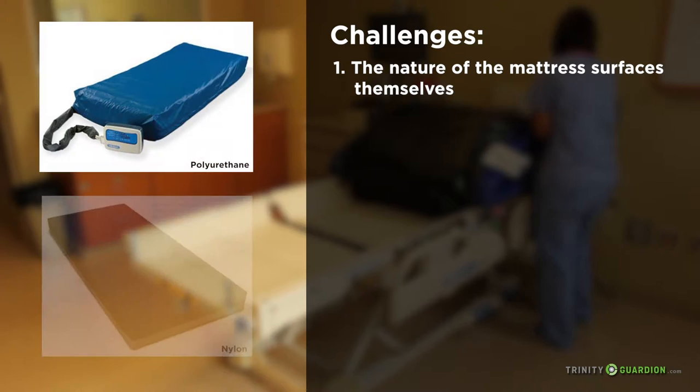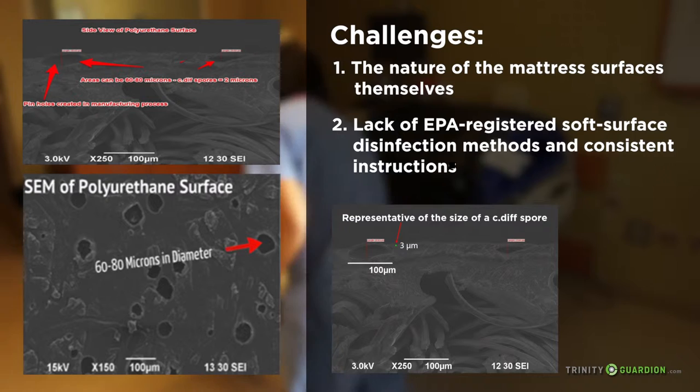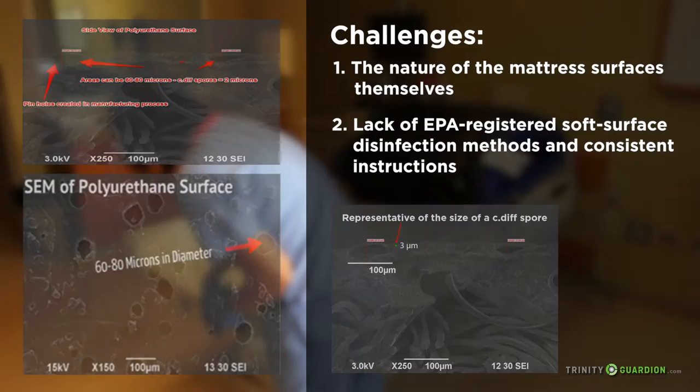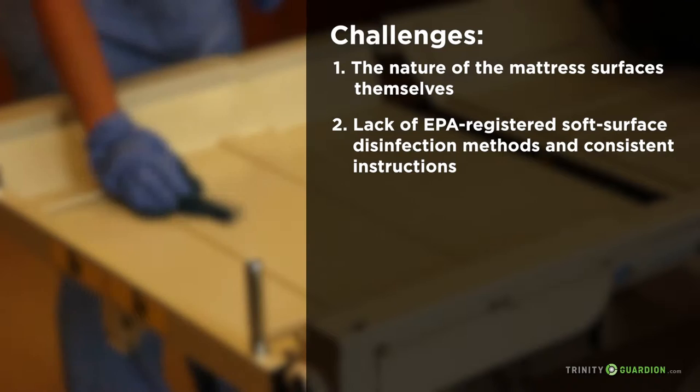One: the nature of the mattress surfaces themselves. Mattresses are categorized by the EPA as soft surfaces, and wiping the surface with a cloth may leave soil and microbes behind. Two: the lack of EPA-registered soft surface disinfection methods and consistent instructions.